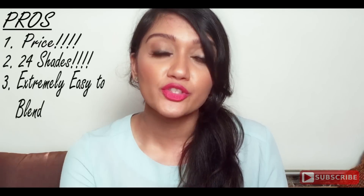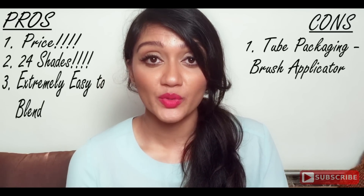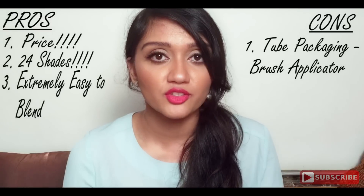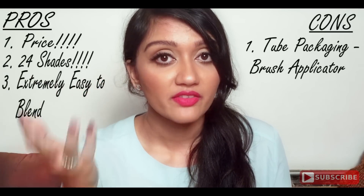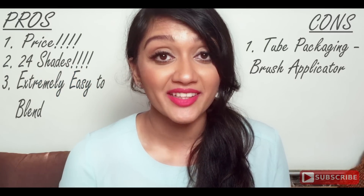I have really dry under eyes, so any concealer I use — whether high-end or drugstore — tends to crease, but this one does crease only after it's been on for a while. So if you don't have naturally dry under eyes, this concealer is really amazing. Coming to the cons, the only one I can think of is the packaging and the applicator. The brush applicator doesn't really help, and a lot of product can squirt out when you open the tube, which is dangerous if you've already done your eye makeup. What I do is take the product out on my hand first, then use a beauty blender to apply it under my eyes.